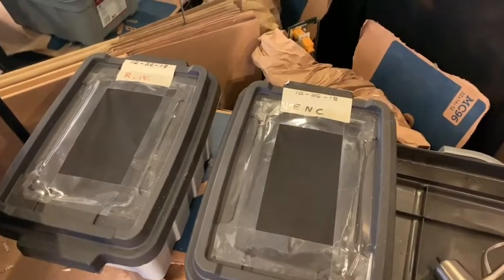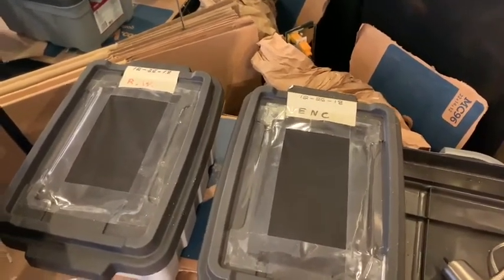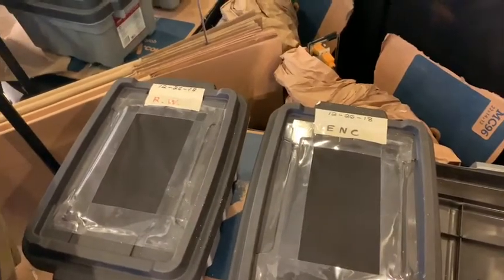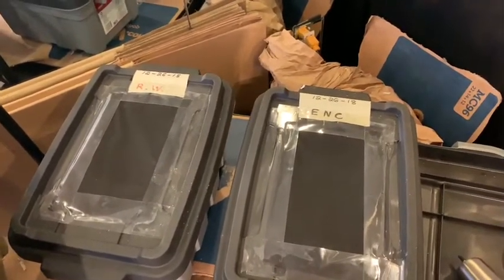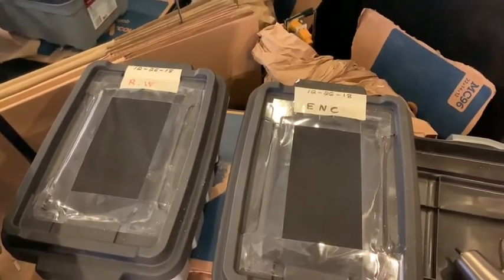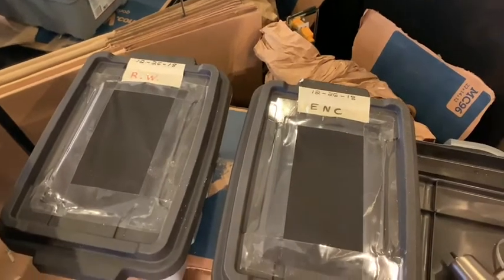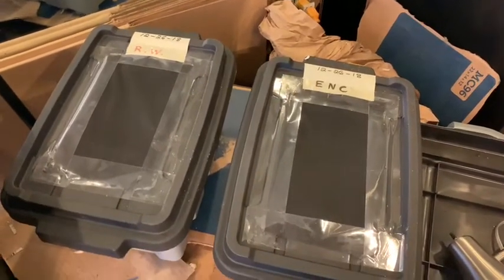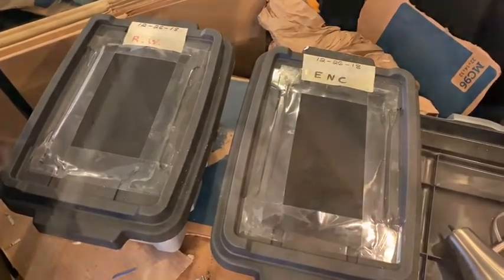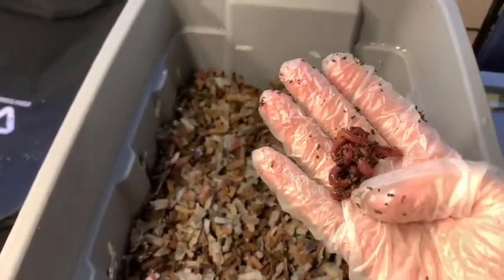I'll keep going with this video — I'll just let it sit for a week and then show you me putting the worms back into their respective bins. I have no idea why this is happening and I'm just at a loss, but I'll bring you right back when I start putting in the worms.